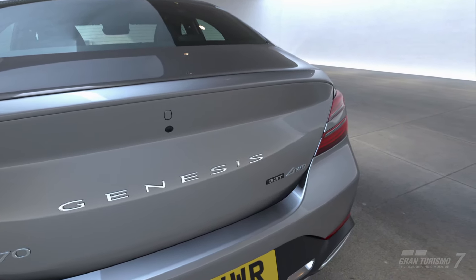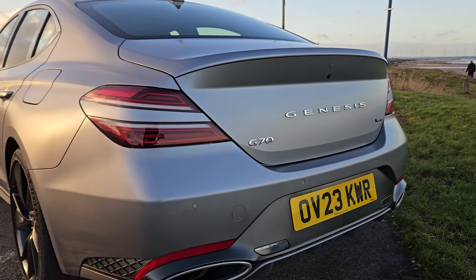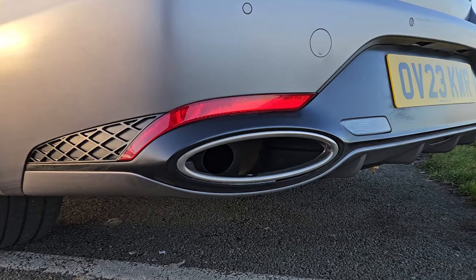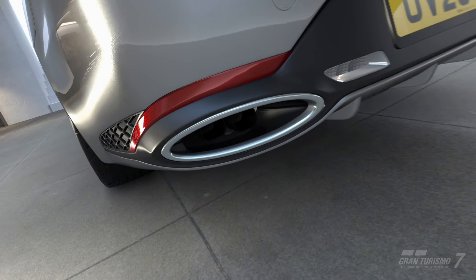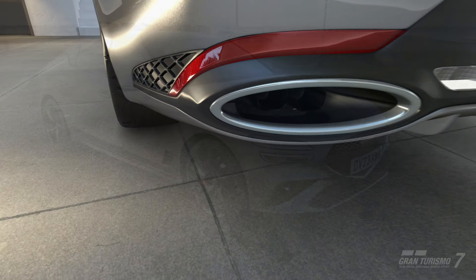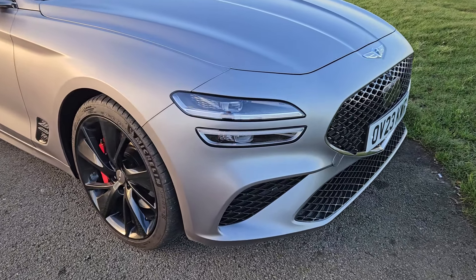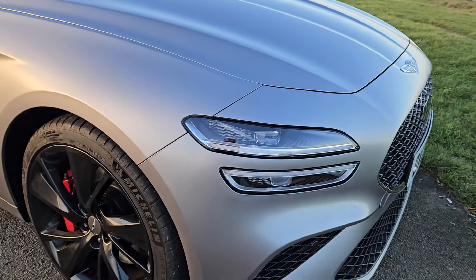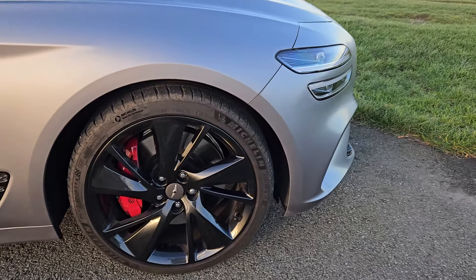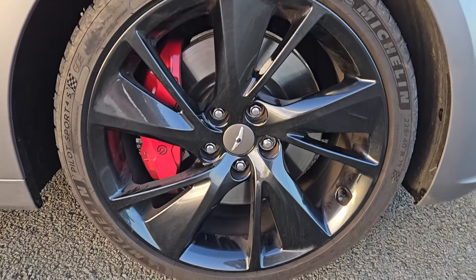It's another one of those market differences. The car in the game has the 3.3 litre Lambda 2 V6 engine that you will also find in the Kia Stinger and the Genesis Vision Gran Turismo, but the UK market doesn't get this power plant for this car. In fact, our car has the 2.0 litre turbo Theta, which is about 100hp less, and it's also exclusively rear-wheel drive rather than the all-wheel drive car in the game.